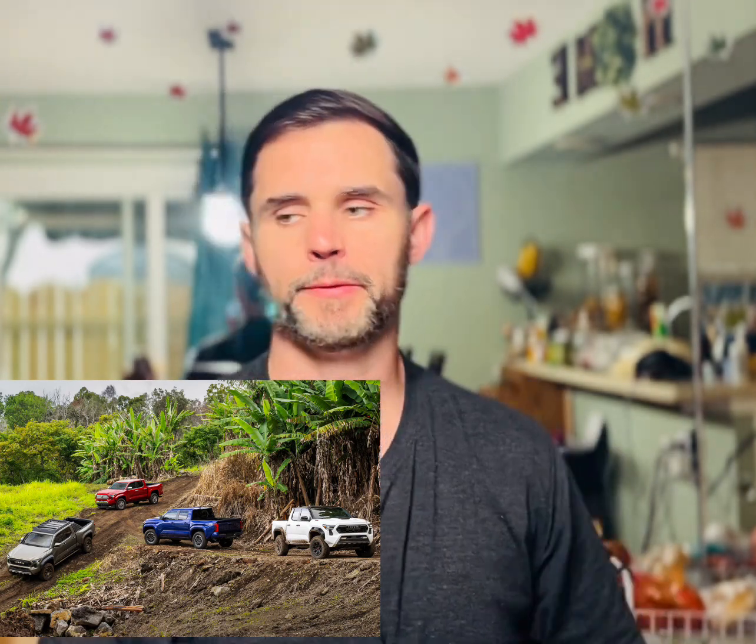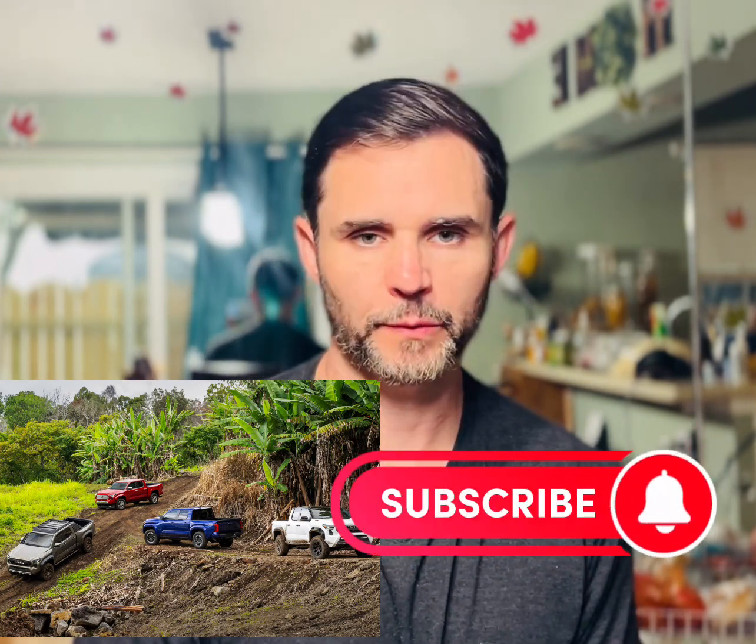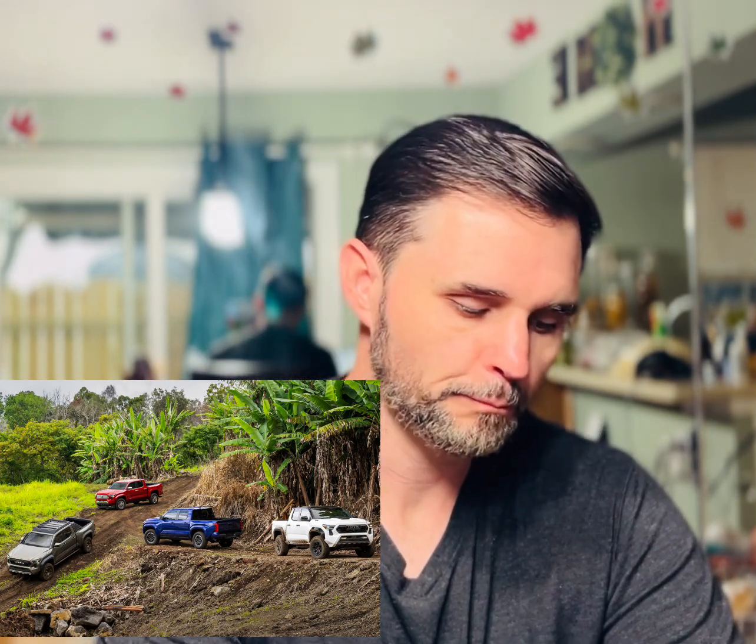It depends. I've got a few dealers that I can somewhat trust, and if I can get it early enough to where it actually benefits other people and I can not get ripped off on it, I'll probably get the TRD Off-Road — maybe the Pro, but I highly doubt I'll be able to get an actual Pro well before everybody else. I do think I will pick up a TRD Off-Road and get the top engine in it.